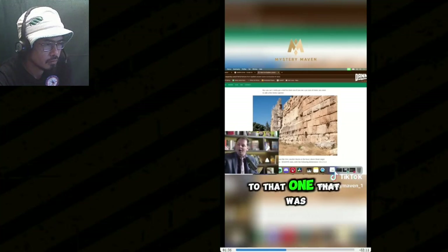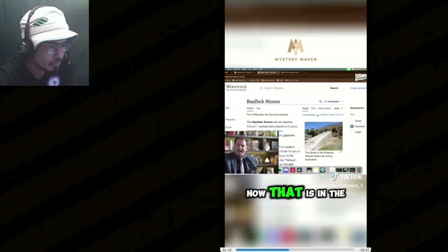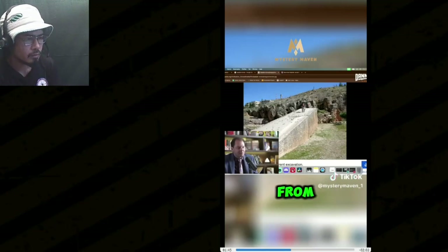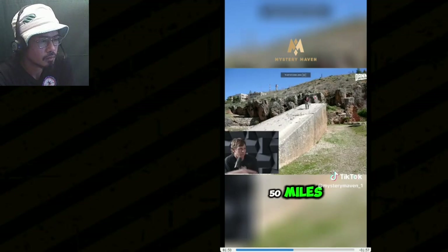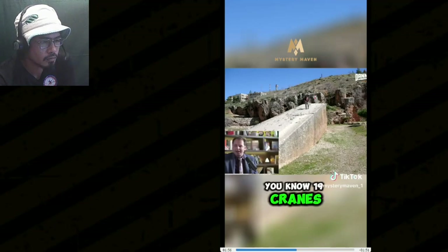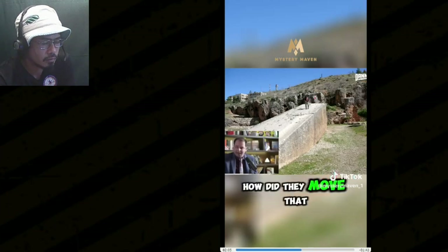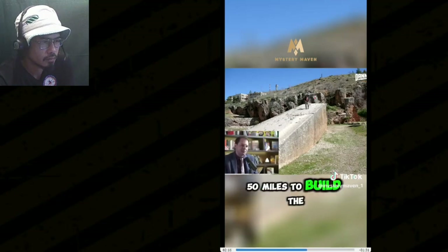That quarry is 50 miles away from the site. How did they take 1,300-ton stones? 19 cranes of the highest industrial grade we have today can't lift and move one of these — they've done the engineering calculations. How did they move that thing 50 miles? That quarry was left to tell us where the stones came from, and they somehow managed to move that stone 50 miles to build the platform at Baalbek.